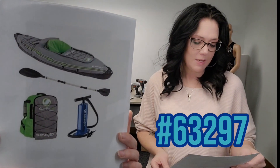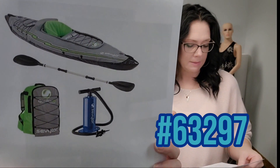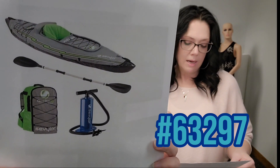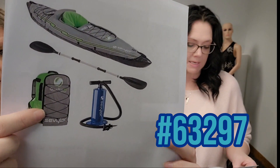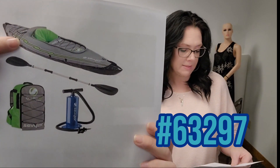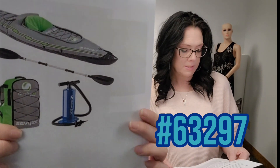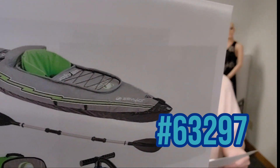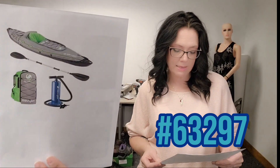Next up we have a Sevlar Quick Pack inflatable kayak. This is the Quick Pack K5 one-person kayak — easy to carry with an innovative backpack system which turns into the seat. It inflates in just five minutes to get you up on the water quickly. It has 24-gauge PVC construction with a polyester cover for puncture resistance, multiple chambers, double lock valves, and a little back pouch inside to store items.